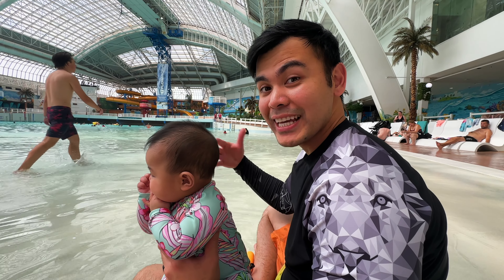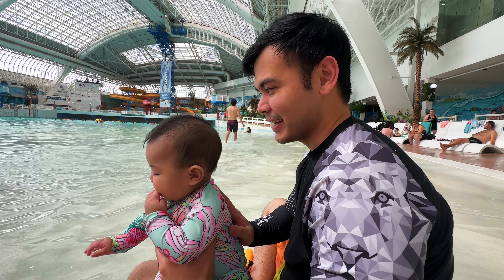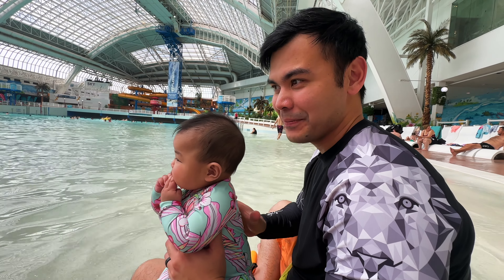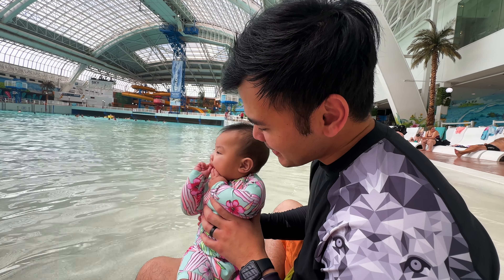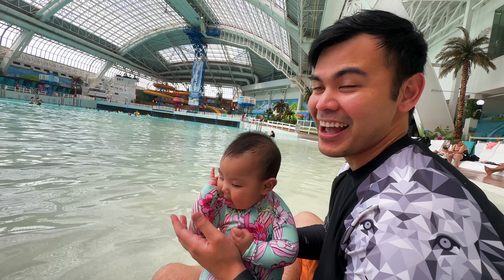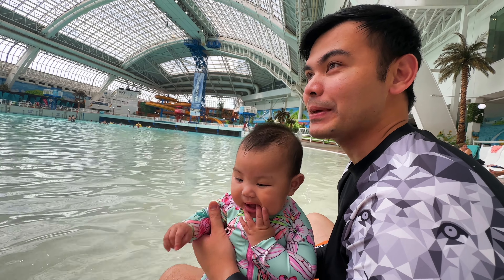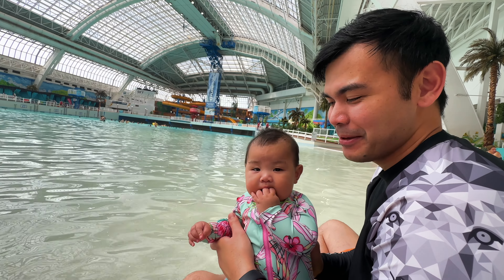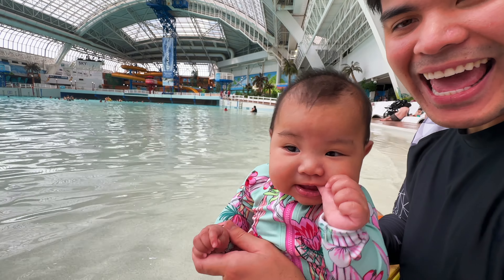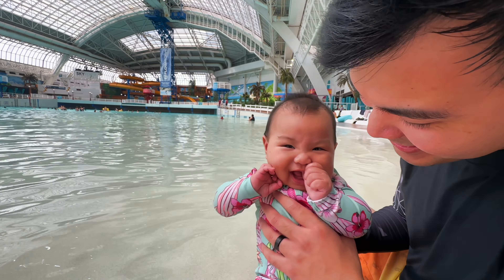Even though the water park runs from 10 to 5, we're trying to limit Skyler's time in the water since being a 5-month-old baby means she's not allowed to do a lot of pool time. Her skin gets wrinkly and she gets a lot hungrier after. We have some pizza waiting back at our terrace. Can we go on a slide?